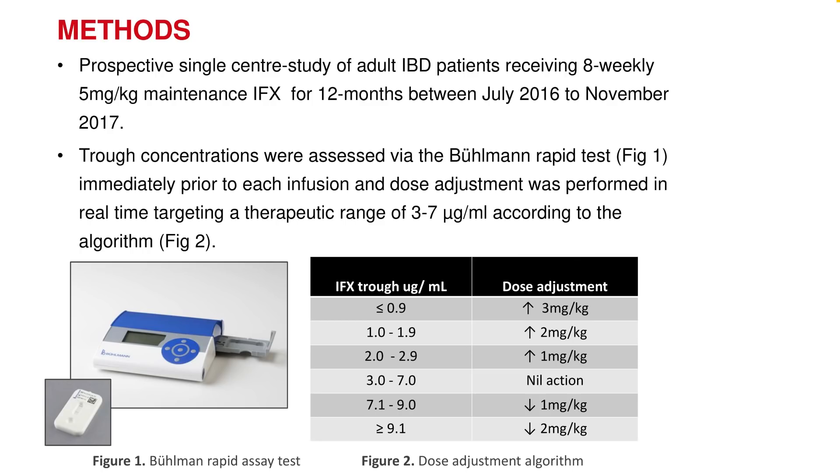This was a prospective single-center study including adult IBD patients on five milligrams per kilogram infliximab therapy every eight weeks, which is the standard therapy. Trough concentrations were assessed on the day using the Bullman rapid assay immediately prior to each infusion.